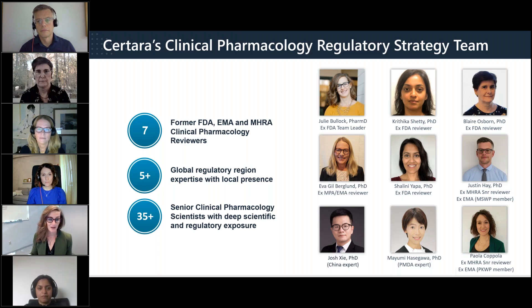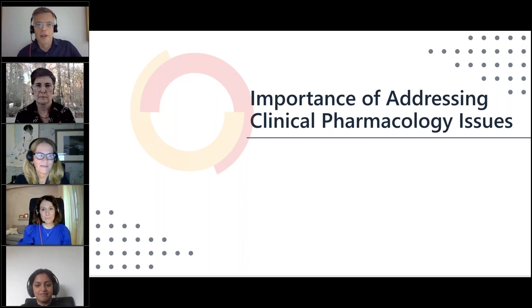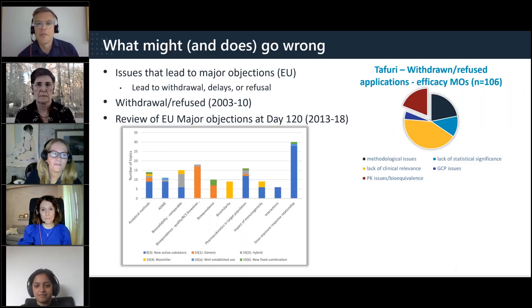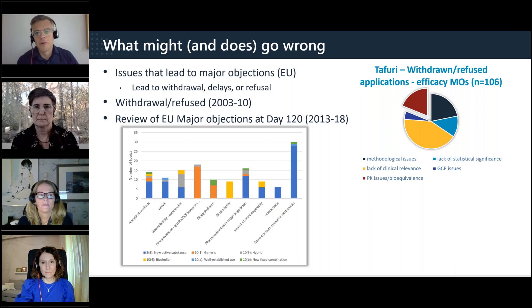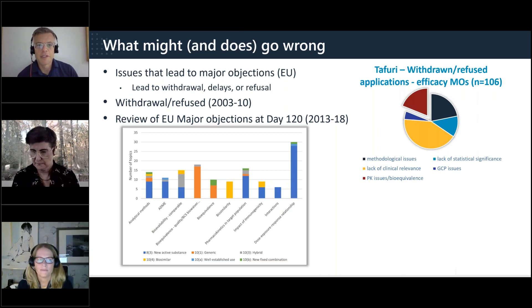I will now turn it over to my colleague, Justin Hay, who will provide an overview of the importance of addressing clinical pharmacology issues based on his published work while he was at the MHRA. Hi everyone, my name is Justin Hay, I'm Senior Director here at Sertara, and also former Clinical Pharmacology Assessor at the UK's MHRA and the European Medicines Agency.